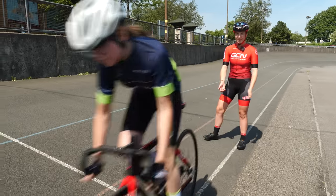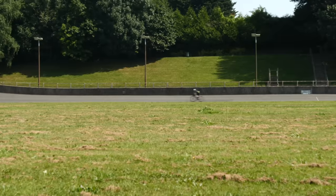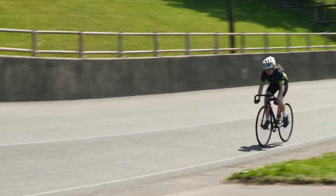Another pretty simple sprint event: this one is 500 meters for the women and one kilometer for the men. They will start on the pursuit line from a standing start and tackle that set distance.